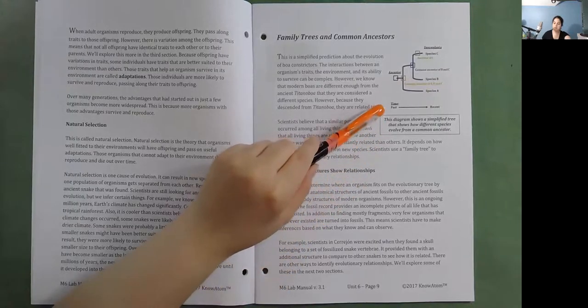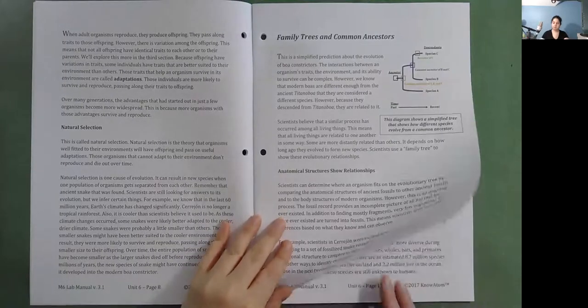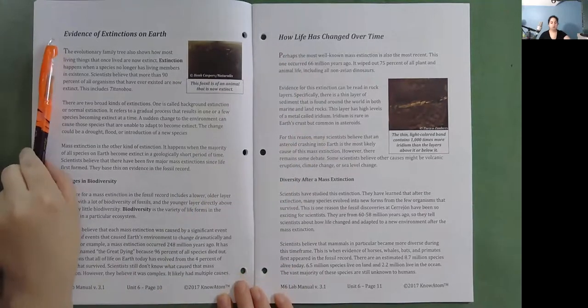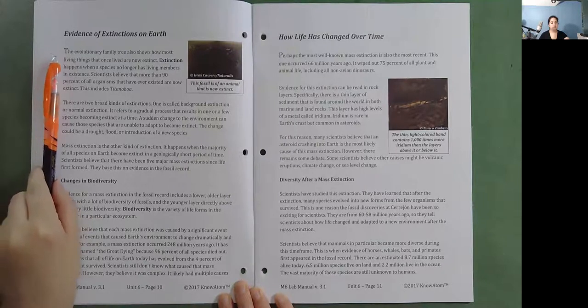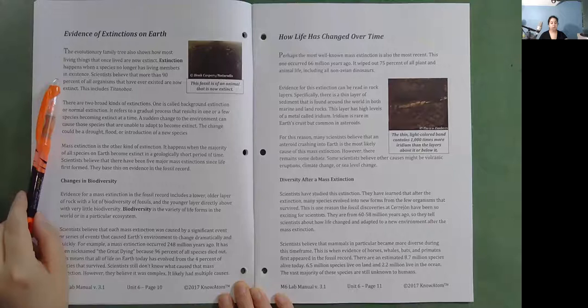This diagram shows a simplified tree showing how different species evolve from a common ancestor. The evolutionary family tree also shows how most living things that once lived are now extinct. Extinction happens when a species no longer has any living members in existence. Scientists believe that more than 90% of all organisms that have ever existed are now extinct, including Titanoboa.